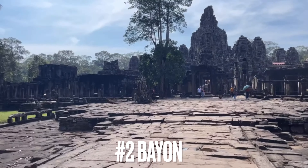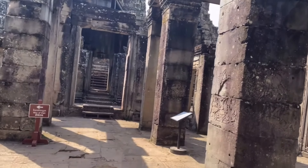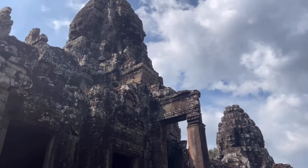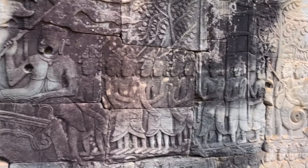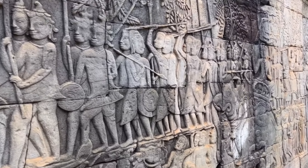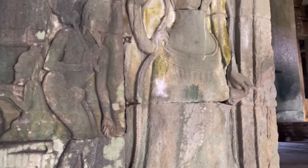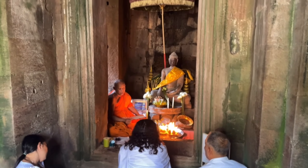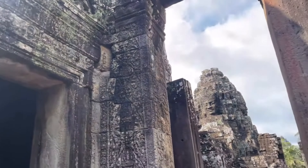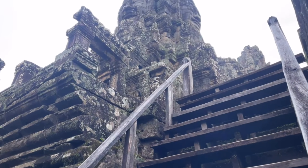This is the last state temple constructed in the Angkor area by the late Khmer king Jayavarman VII. Construction began near the end of his life, somewhere in the late 12th or early 13th century. It was originally a Buddhist temple, later altered to become a Hindu temple by King Jayavarman VIII in the mid-13th century, and then converted back to a Buddhist temple under subsequent rulers. The most distinctive feature is the smiling faces — some believe it is the Buddha, others believe it is the late king. You're always within sight of a few smiling faces as you explore. There are also very nice stone carvings along the inner courtyard. This is a must-see and definitely one of the top three temples in Angkor.